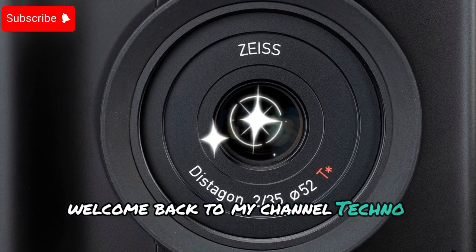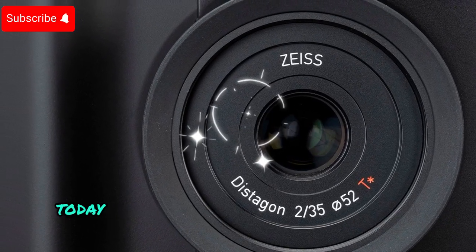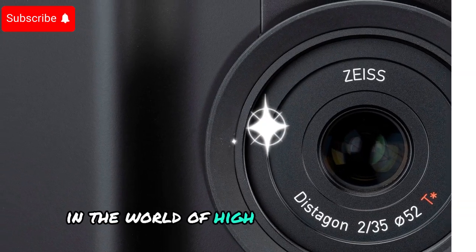Welcome back to my channel, Techno Trend Zone. Today, we're diving deep into an exciting development in the world of high-end photography.